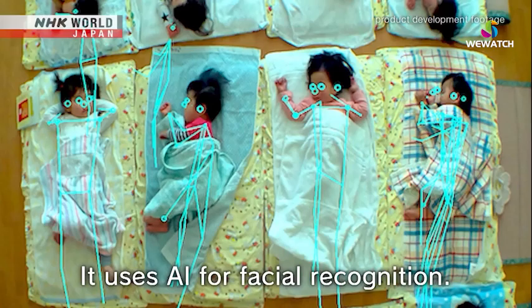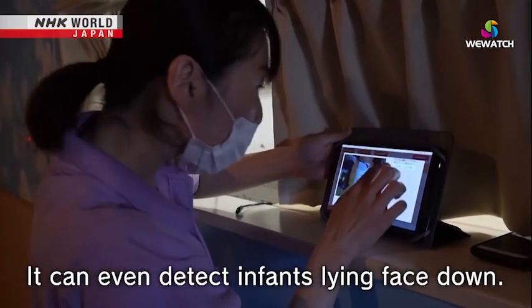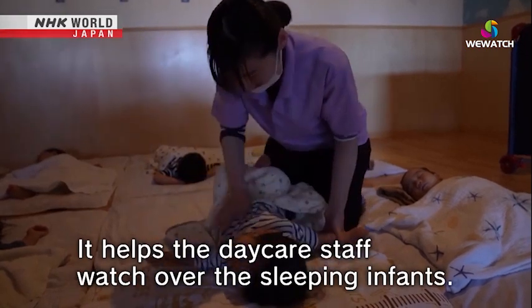It uses AI for facial recognition. When an infant is detected lying face down, it helps the daycare staff to watch over the sleeping infants.